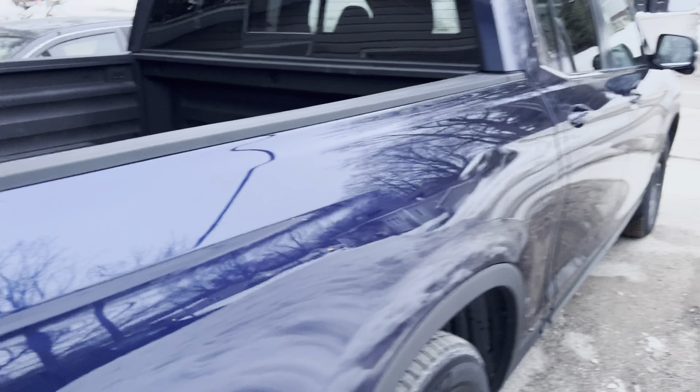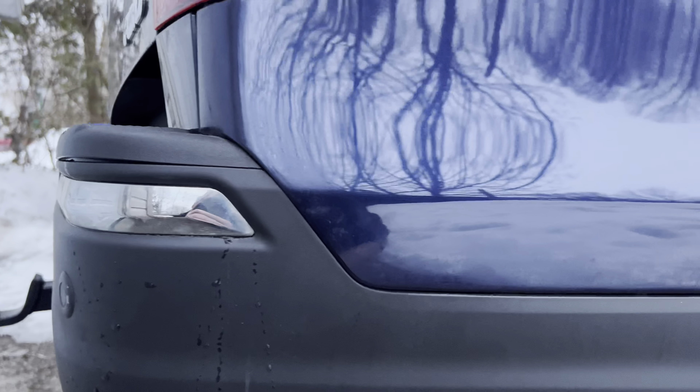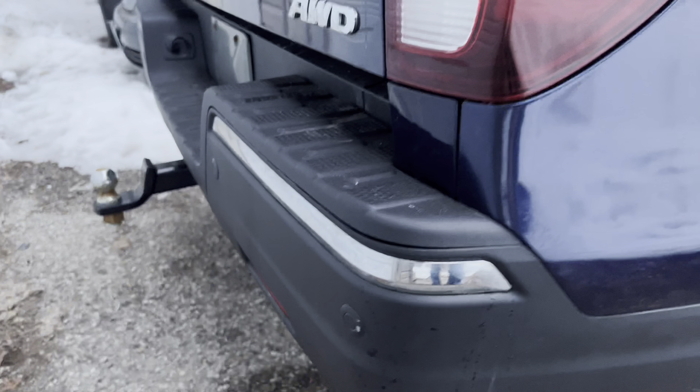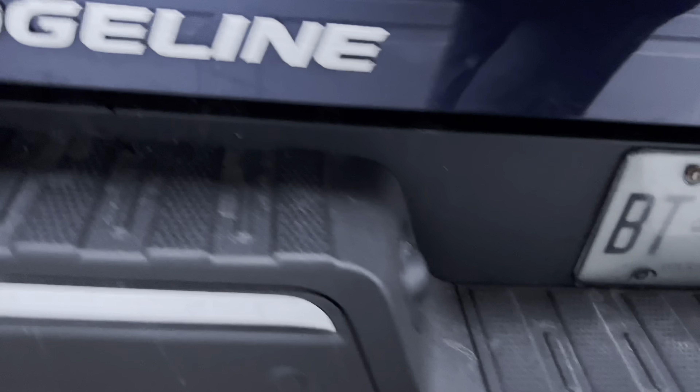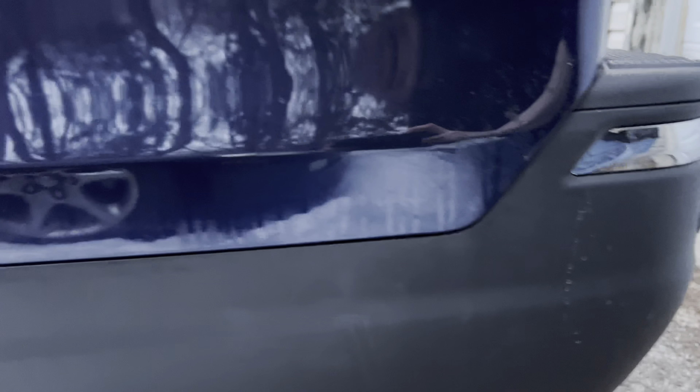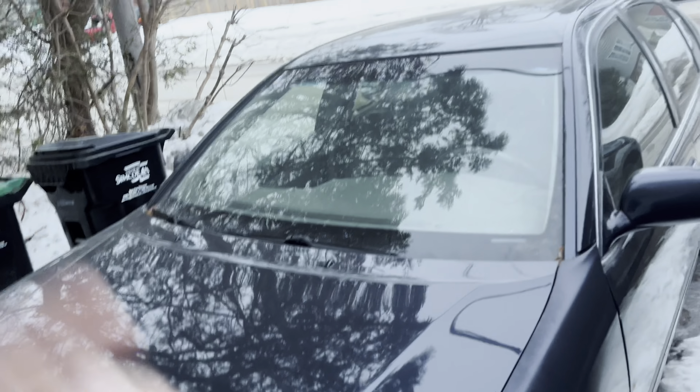What are you doing? Finally getting the truck back after about a month. So we're finally getting the 2019 Ridgeline back. If any of you guys remember, it had some rear end damage and I got a date in February to take it in to get bodywork done. So it's finally all done, and tonight we're going to go pick it up and check it out.